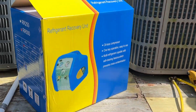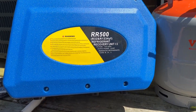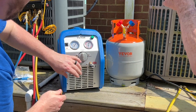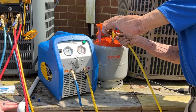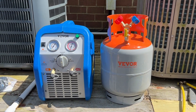I'd like to take a moment to thank a company called Vivor for sending us a recovery machine and a reclaim tank to try out. We tried them out on a recent job and thought they were very good for the price point they're offering. I'll put a link down in the description if you'd like to try these products out as well. And now back to heat load calculations.